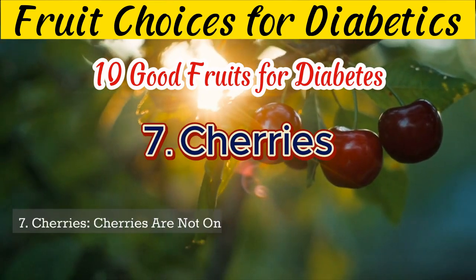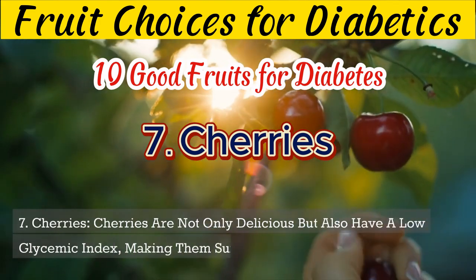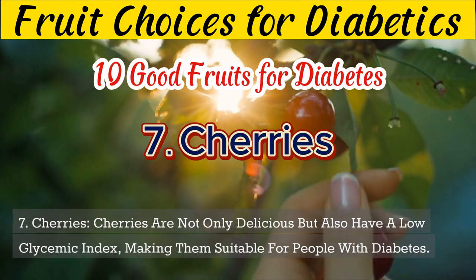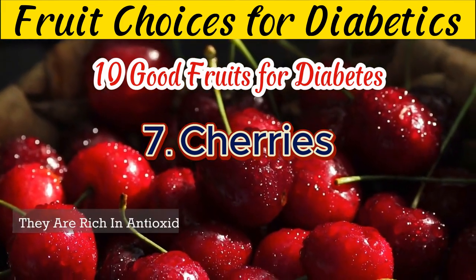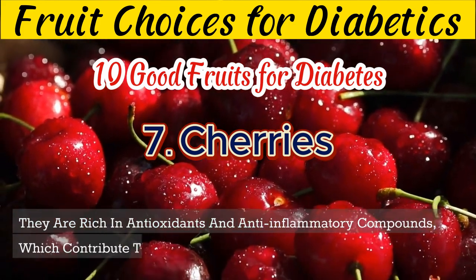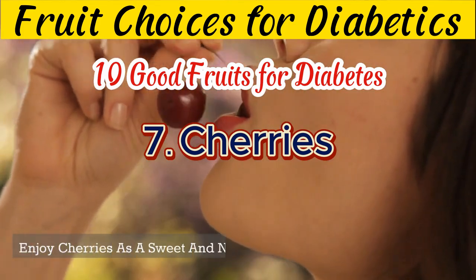7. Cherries are not only delicious but also have a low glycemic index, making them suitable for people with diabetes. They are rich in antioxidants and anti-inflammatory compounds, which contribute to overall health. Enjoy cherries as a sweet and nutritious treat.